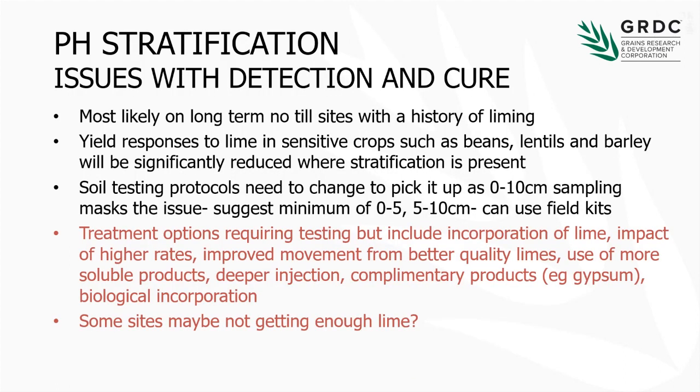What this means is we probably need to start looking more closely at the pH on some of these areas with long-term no-till that have a history of liming. Do we need to change our soil testing protocols? You won't pick this up with a 0 to 10 cm sample, where you tend to mix all those layers up. You need to either break that into 0 to 5 or 5 to 10, or get out with a field kit to really look at the stratification. There's a range of treatment options — from incorporating the lime, to using higher rates of lime, exploring differences between lime qualities, more soluble products, deeper injection, complementary products, and perhaps biological incorporation — to get a more even pH down the profile. It's also possible that some sites are just physically not getting enough lime to ever really reach those layers.